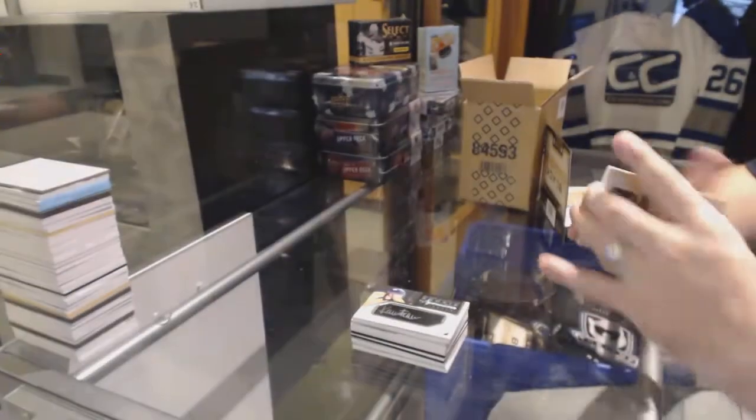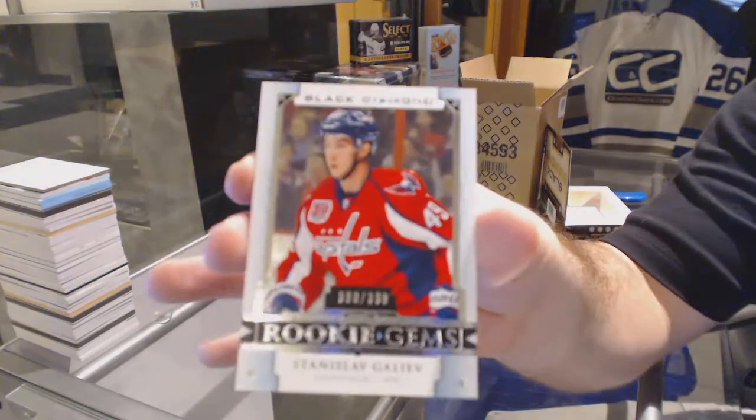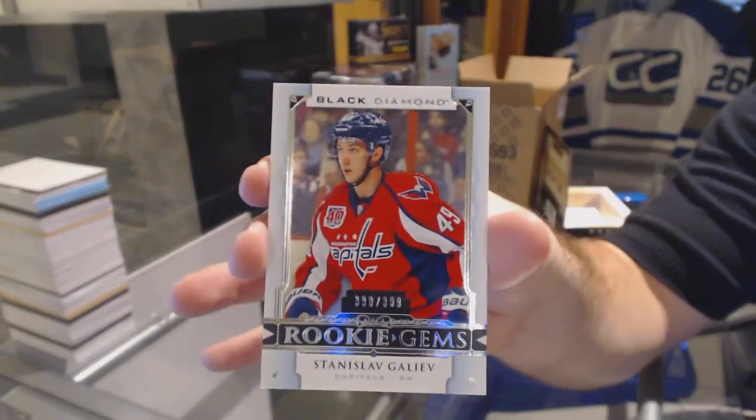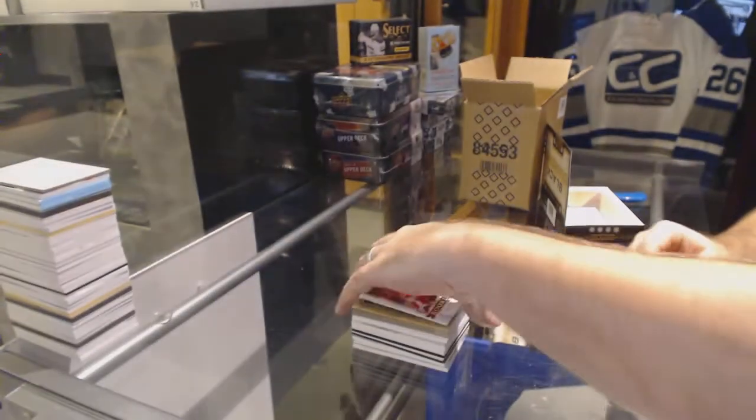Bernier and Cadry booklet. And for the Washington Capitals, the number 399 rookie gem — Stanislav Kaliev. It is Fiala Friday!